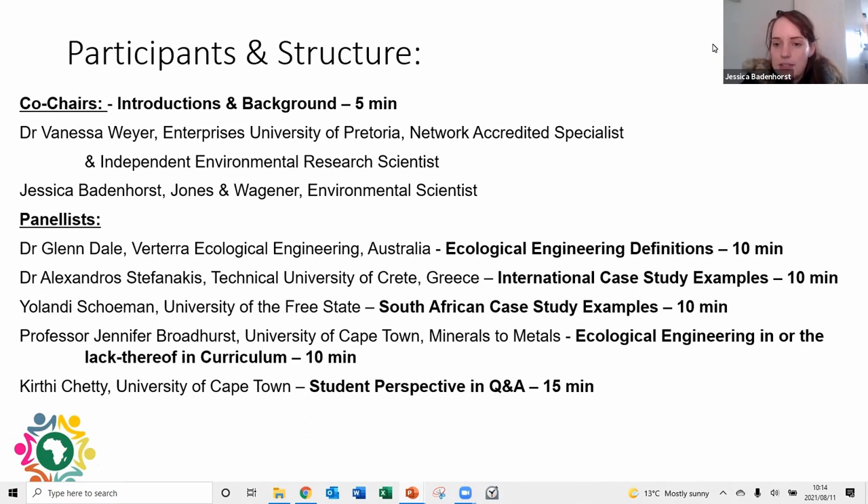Then we have Dr. Alexandros Stefanakis, Assistant Professor at the School of Chemical and Environmental Engineering at the Technical University of Crete in Greece. He is an expert on sustainable and decentralized water and wastewater treatment systems such as constructed wetlands, and has designed, managed, and constructed several such facilities across Europe, Middle East, Africa, USA, and South America. Also joining us is Yolande Skumann from the Center for Environmental Management at the University of the Free State, a globally recognized ecological engineer and sustainability specialist who has contributed to world-class products and services in ecological engineering, circular economy, and sustainability in the USA, Europe, Russia, Australia, and Africa.